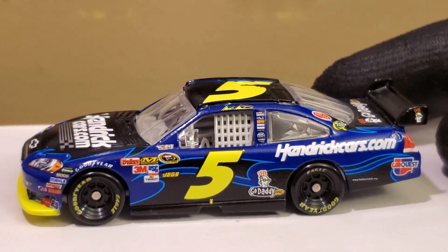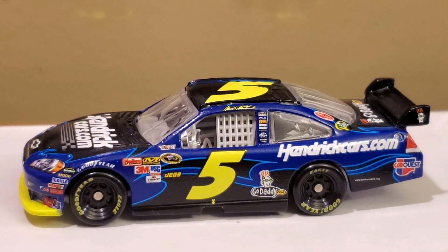We all know Kasey Kahne was supposed to be in this car but Mark Martin took it instead. It was a fun time while it lasted. Mark Martin only drove for Hendrick Motorsports for two years — 2009 and 2010 — wait, correction, three years including 2011 with the number 5 as well.